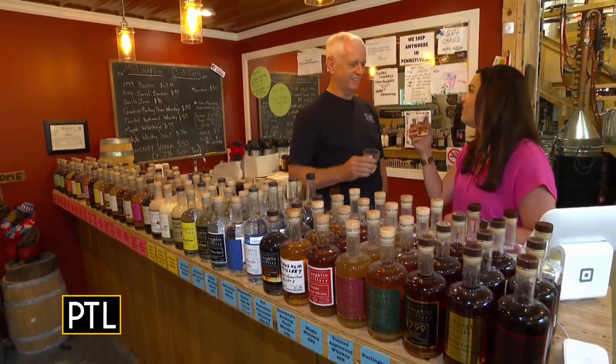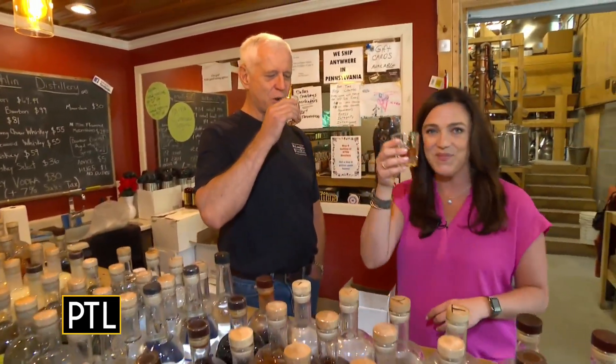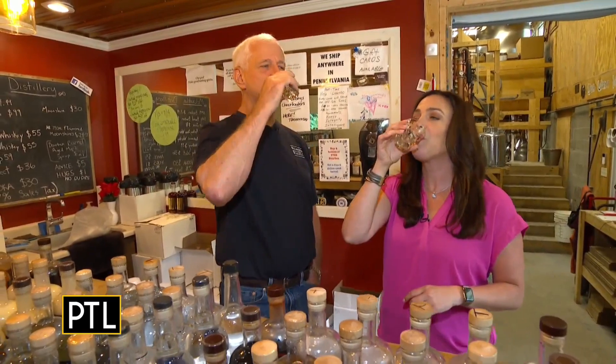Speaking of trying bourbon, I picked the perfect week to start off here on PTL. Kim, thanks so much for your time. Cheers! Look at all of that booze. That is a pretty good assignment and I love the tour idea because it's fascinating how it all comes together. I like the gift idea too that she was talking about. McLaughlin Distillery is located in Sewickley and is open for tours and tastings Monday through Saturday.